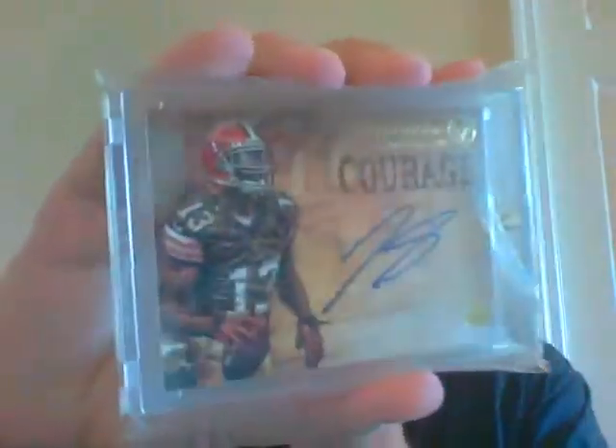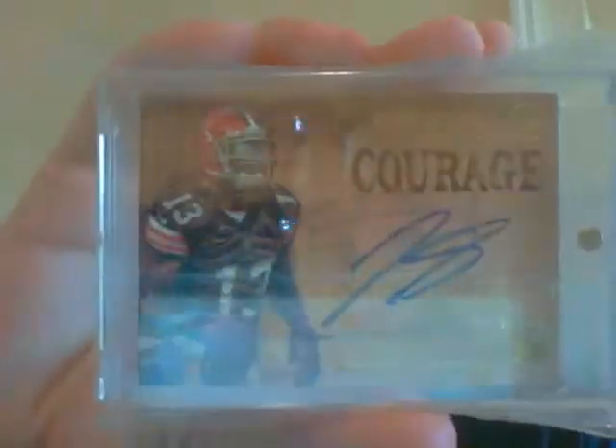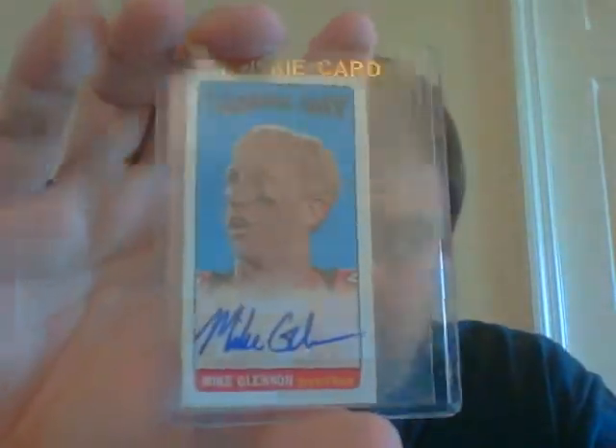Pack number three has a very nice Josh Gordon rookie auto on card from Valor, numbered at 270. The next pack is kind of the Bucks pack - you get a Juan Toha soccer card, Josh Freeman, a very nice tall boy of Matt Glennon, and an absolutely sick Josh Freeman patch numbered 15 of 15 from Triple Threads. Very nice patches in there.